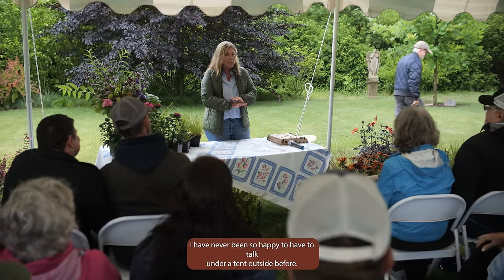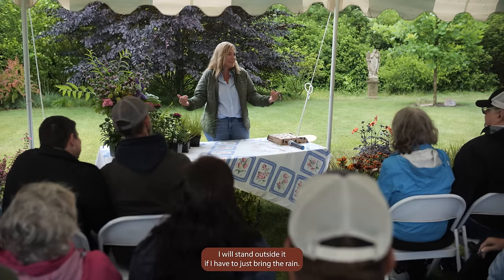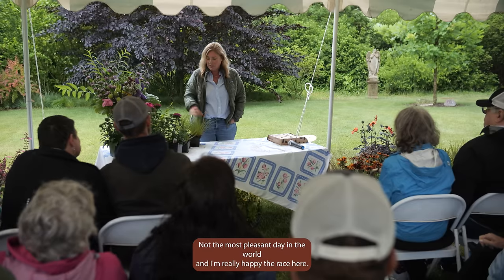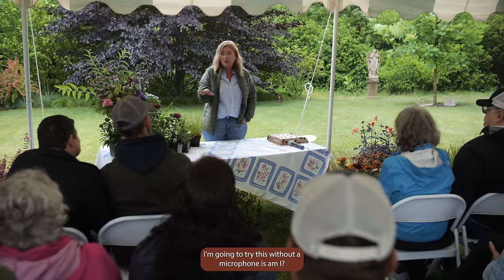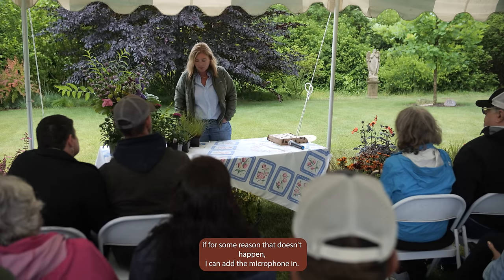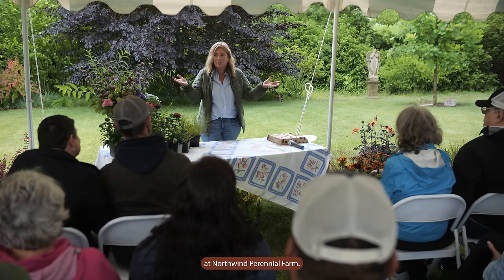Hi everybody. I have never been so happy to have to talk under a tent outside before. I said bring down the rain — I will stand outside in it if I have to. Just bring the rain. Thank you for being here. It's cold, not the most pleasant day in the world. I'm going to try this without a microphone. So I'm talking to you about something that's not probably what you might expect at Northwind Perennial Farm.